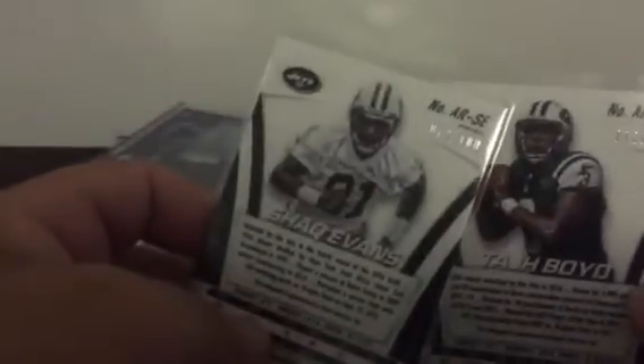Bengals: relic of Jerome Simpson, who had that flip into the end zone. For the Jets: Taj Boyd from Chrome, Taj Boyd from Contenders, Shaq Evans from Prism auto, number 72 of 100. And Shaq Evans from Platinum — I don't know the number because I got the redemption in there. Taj Boyd from Prism, 72 of 100 — though actually this one isn't numbered.